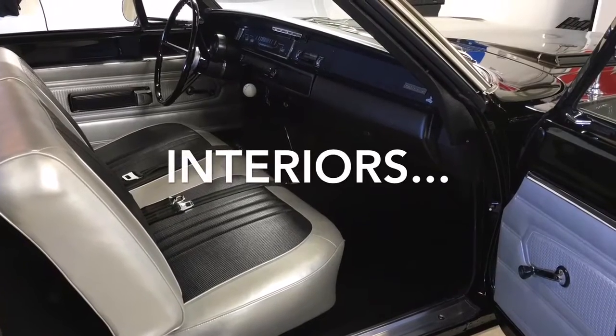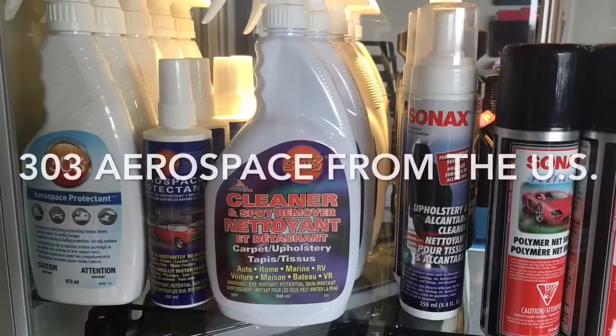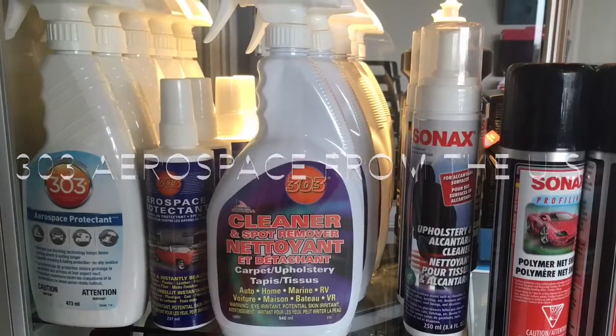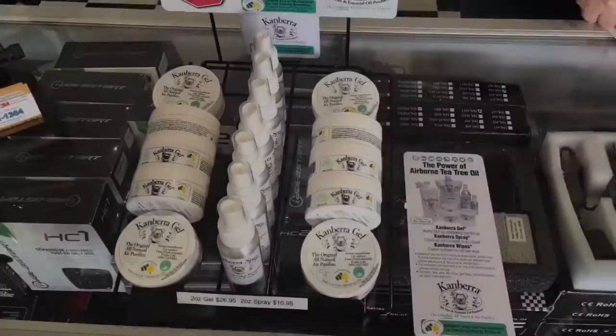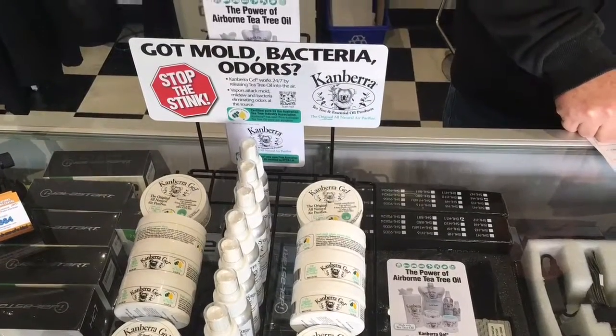Your interior does not require chemicals or acids to clean it, and it can be maintained with water-based protectants that will screen from UV without silicones or petroleum distillates. Germs, bacteria, and mold can be killed naturally with Australian tea tree oil.